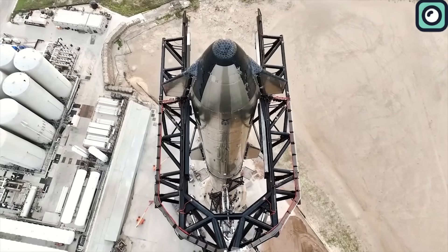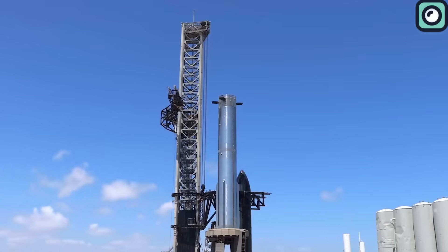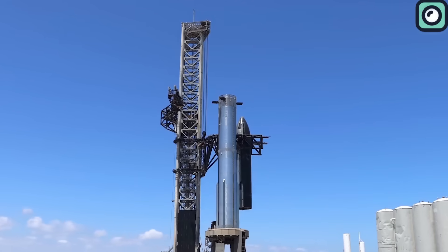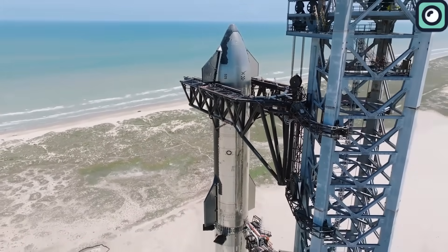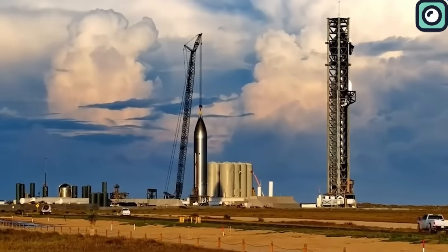But the Starbase launch site is rarely quiet for long. Just a week later, in a move that raised many eyebrows, the rocket was put back together. The reason for this move isn't clear yet. Adding to the buzz, there are now rumors suggesting that SpaceX might have placed Ship 25 on Booster 9 as a nod to the Cybertruck.